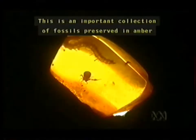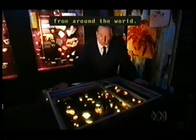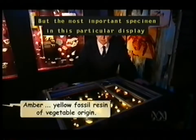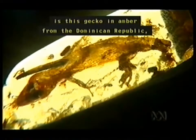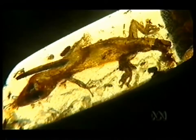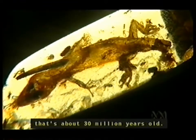This is an important collection of fossils preserved in amber from around the world, but the most important specimen in this particular display is this gecko in amber from the Dominican Republic, that's about 30 million years old.